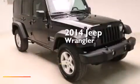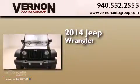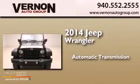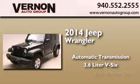This is a brand new 2014 Jeep Wrangler. This SUV has an automatic transmission, a 3.6-liter V6, and 4-wheel drive.